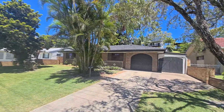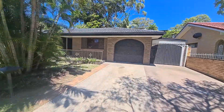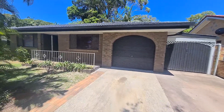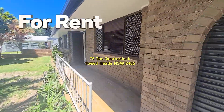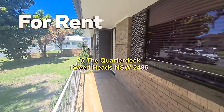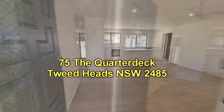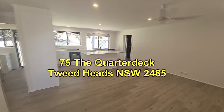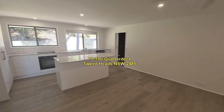Welcome to the video presentation of 75 The Quarter Tech in Tweed Heads. What we have on offer here is a three-bedroom single-level property, fully renovated inside, a single garage and a single carport, as well as security screens all around. Stepping inside, you can see the property has been fully renovated with fresh paint and easy-care floors throughout.